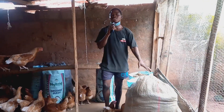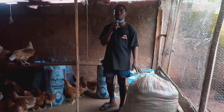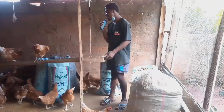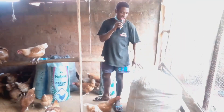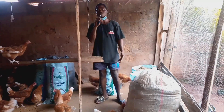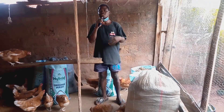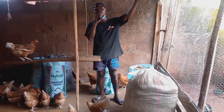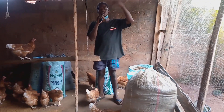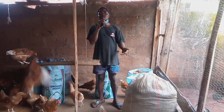We are done cleaning the chicken coop. As you can see, these are the droppings we are going to sell to make a little profit, which I will use to support the farm — buying medication, feed, and that kind of stuff. We also have more chicken droppings outside that we will sell all together.